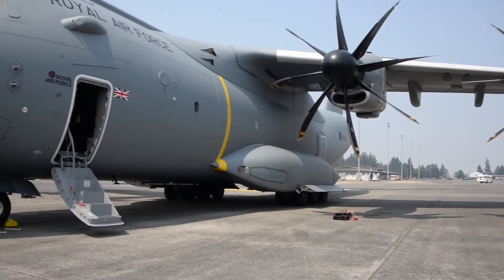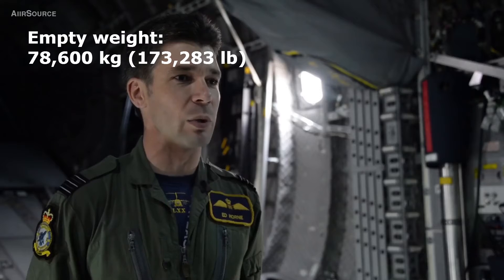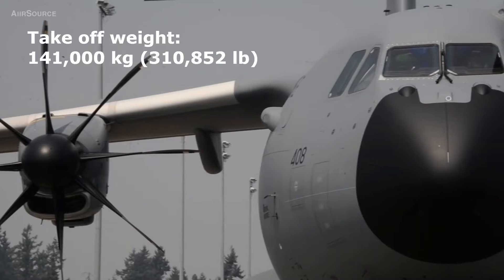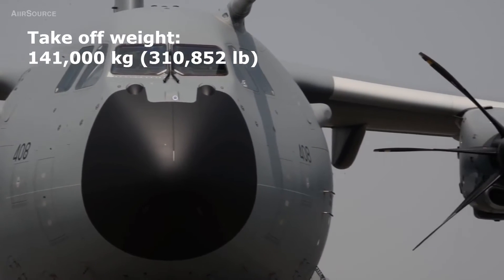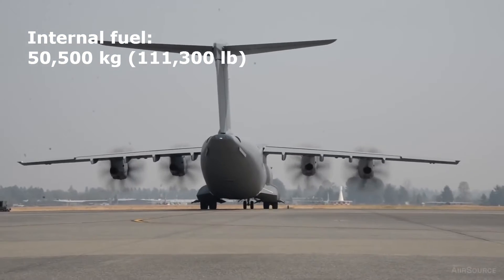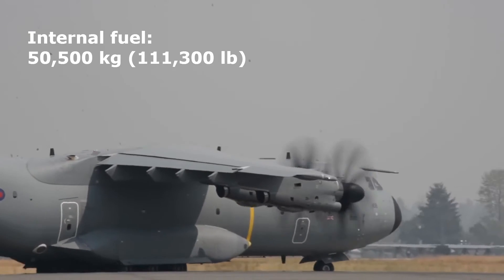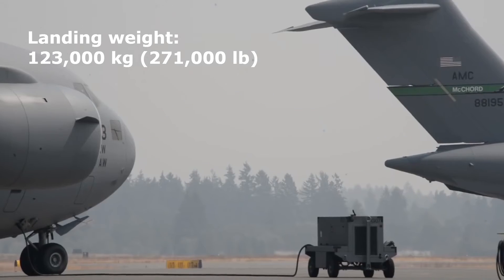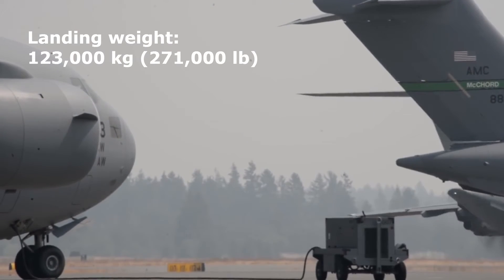When empty, the A400M weighs 78,600 kilograms or 173,283 pounds, but can take off at a maximum weight of 141,000 kilograms or 310,852 pounds. It also has a remarkable internal fuel capacity of 50,500 kilograms or 111,300 pounds, and can land with a maximum weight of 123,000 kilograms or 271,000 pounds.